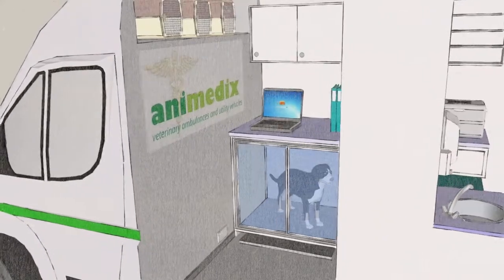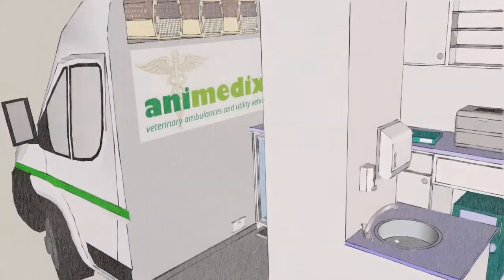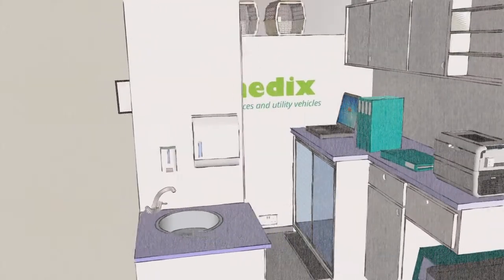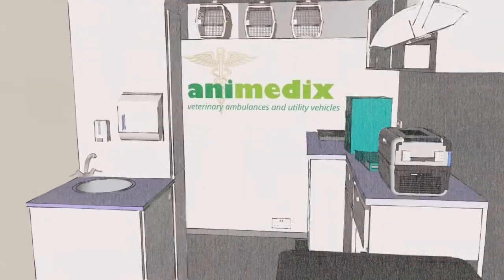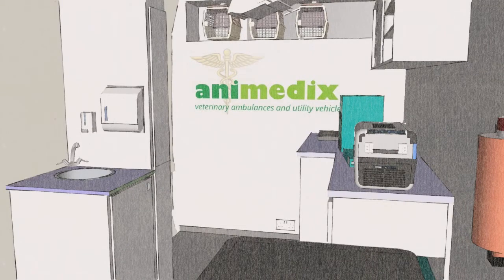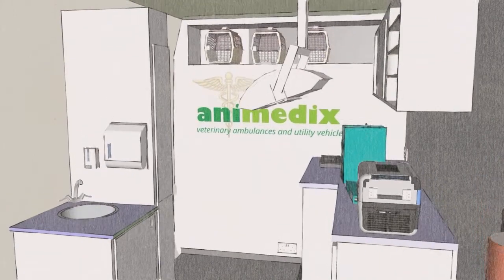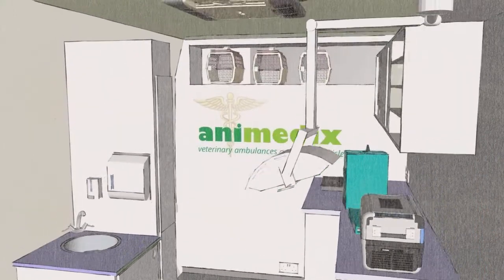For smaller patients, there are three removable pet carriers secured above the cab. A full-height cupboard is located to the near side, beside which we locate a stainless steel sink with hot and cold mixer tap. The water storage, pump and heater are located underneath.